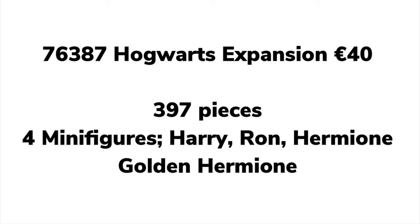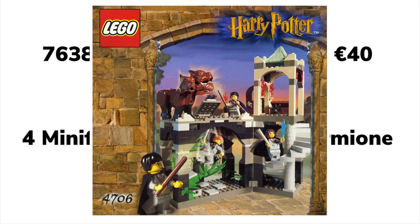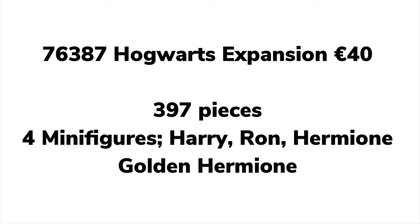Next up, we have set 763-8C, the Hogwarts expansion which will be €40 — this is actually the Forbidden Corridor. We don't know if it'll be called that officially, but they're all expansions of your Hogwarts castle. It has 97 pieces and four minifigures: Harry, Ron, Hermione again, and a Golden Hermione, so you technically get three different Hermiones. This set includes a new Fluffy with an exclusive head and a harp, so hopefully the flute will be included too. I'm wondering if the underside will have the snake plant things, which would link up to a later set and solidify my theory.